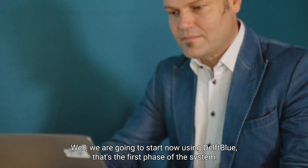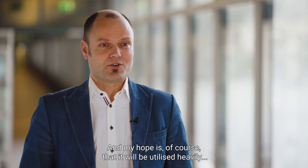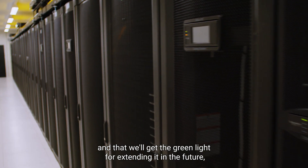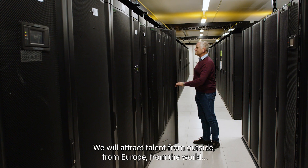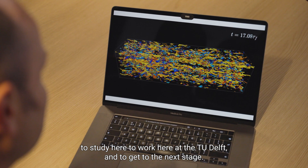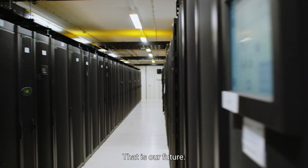We are going to start now using Delft Blue — that's the first phase of the system. My hope is that it will be utilized heavily and that we'll get a green light for extending it in the future, and that it becomes an integral part of the campus infrastructure. We will attract talent from outside, from Europe, from the world, to study here and work here at TU Delft and to get to the next stage. That is our future.